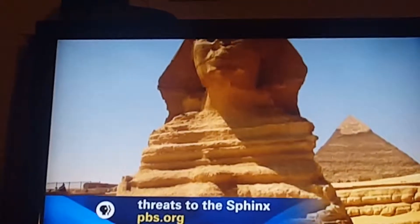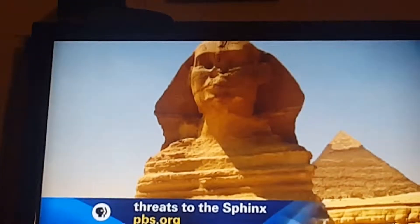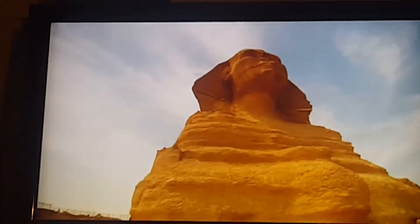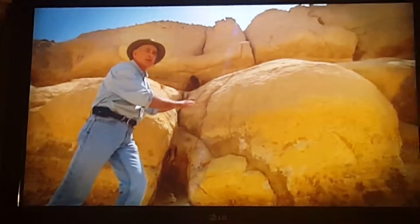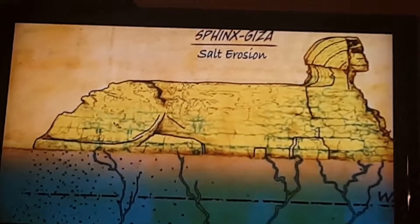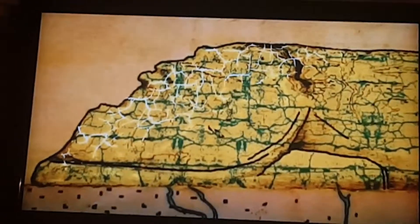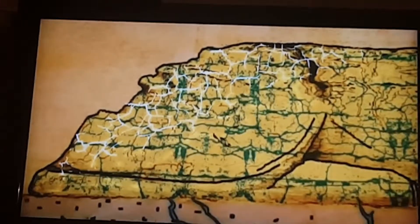The answer can be found in a deadly hidden force attacking the limestone of the body of the Sphinx and the surrounding ditch. All of this was once the floor of a sea — a seabed. Water seeps through the rock, drawing salt to the surface where it crystallizes and expands. The results are disastrous.